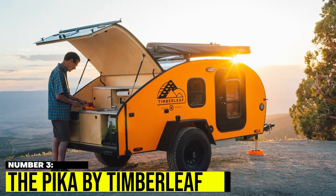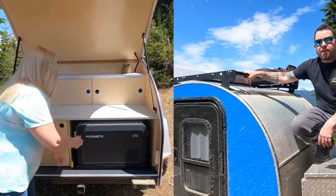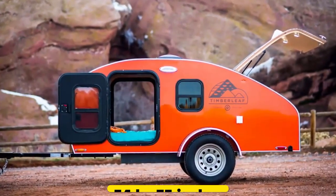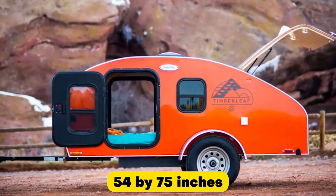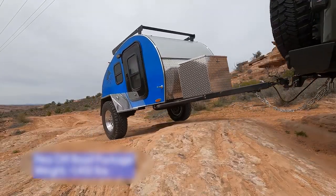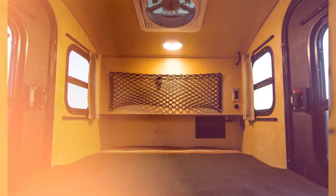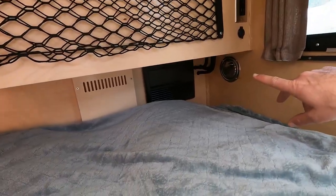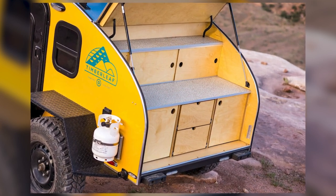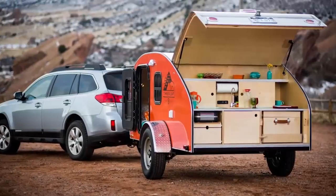Number 3: The Pika by Timberleaf. Timberleaf trailers offer a tough build, with options for upgraded suspension and lift packages. The Pika model, measuring 54 by 75 inches, sits comfortably in the middle of their range. Its welded steel frame has enameled aluminum sides, and inside there's a double mattress with storage headboard, a laminate countertop, and 4 USB outlets powered by a deep-cell marine battery. The Pika's teardrop shape and stylish design, along with its lightweight build, makes it easy to tow to your next outdoor adventure.